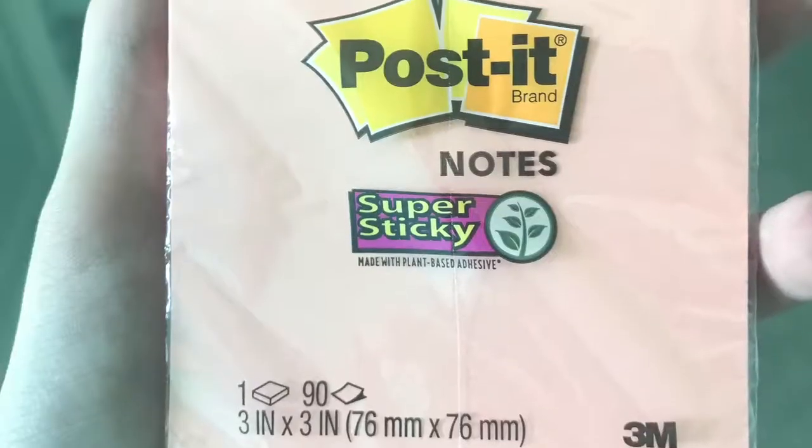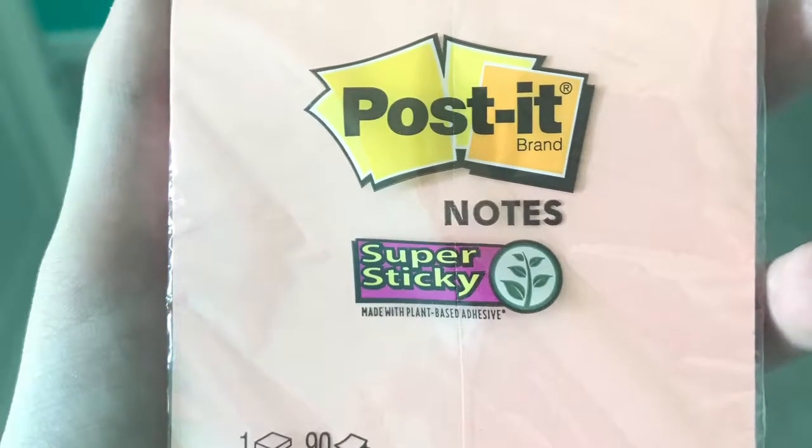Erasers that I'm also splitting with my sisters. And post-it notes — this is like a grayish blue. I also got a peach one. I think I left it downstairs, but here they are — the peach post-it notes.